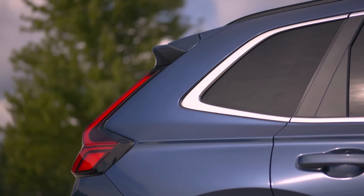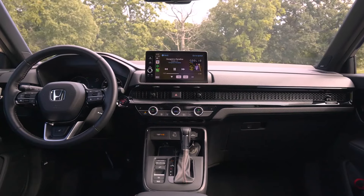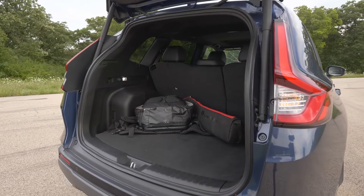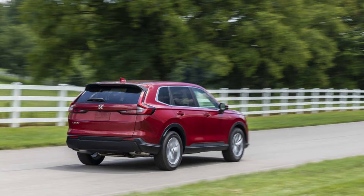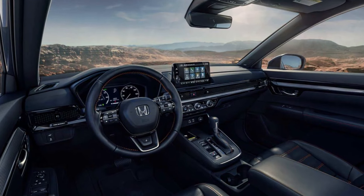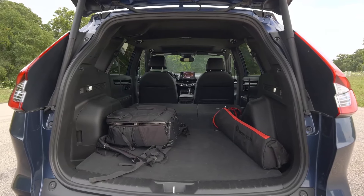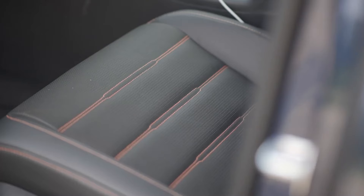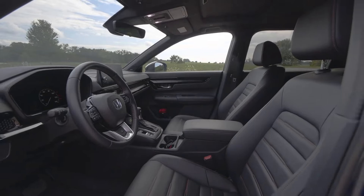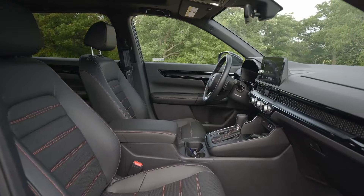Its three turbocharged models perform well and offer strong value, while the more powerful hybrid models are surprisingly quick and have some of the highest fuel economy ratings in the class. All models are refined on the road with precise steering and a smooth, well-controlled ride. The CR-V handles well enough for most buyers, but it isn't as athletic as the Mazda CX-5. Honda's all-wheel-drive system is available across the lineup, but buyers looking for off-road performance should consider the Subaru Forester or Toyota RAV4, which offer trail-tuned packages.